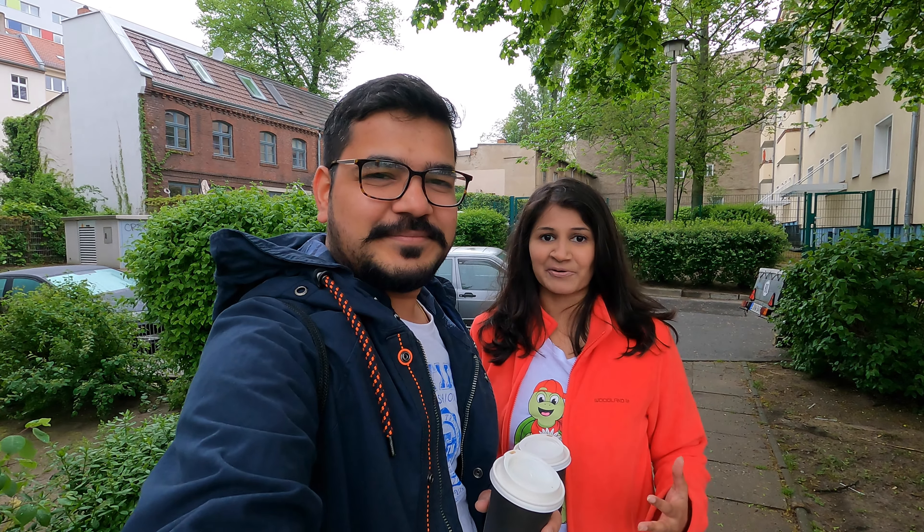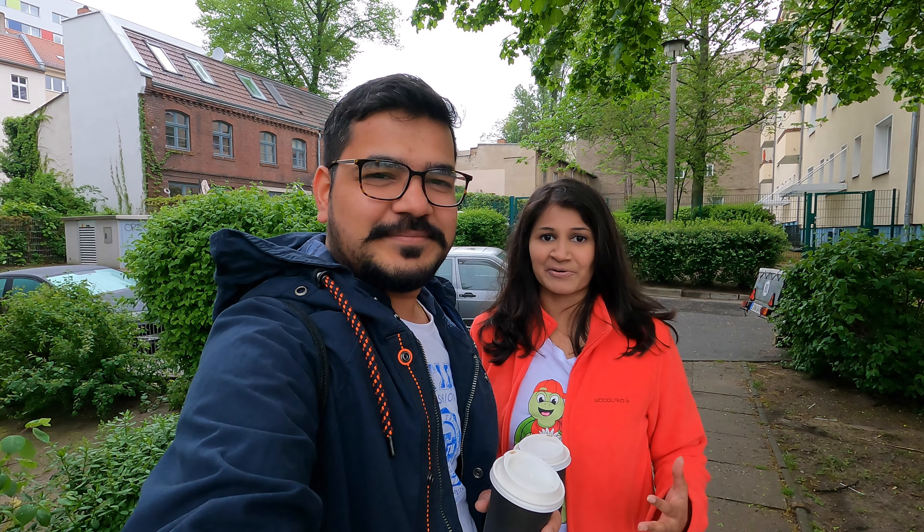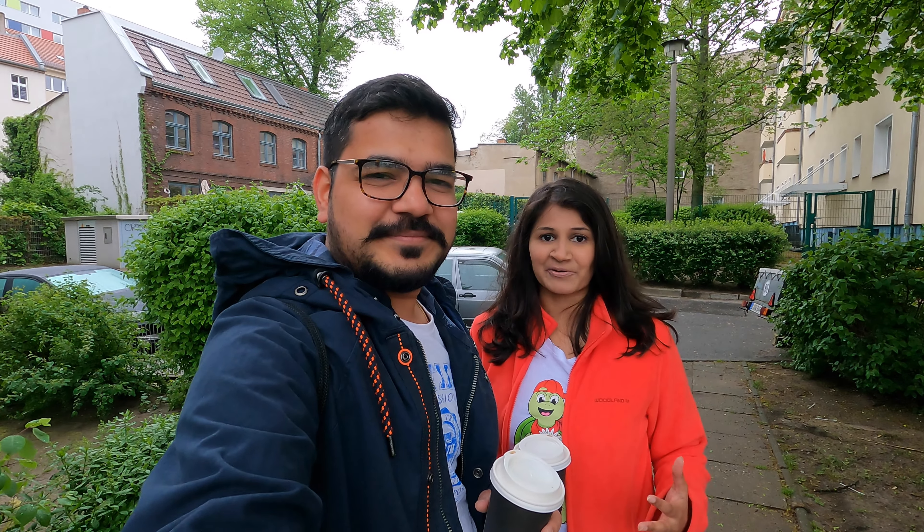As you can see, this cycle path is made on the road and it will be joined to the red cycle path. This means that you can ride the cycle here. And then join the main cycle path. As you can see, the red light is now green, so we will cross the road.